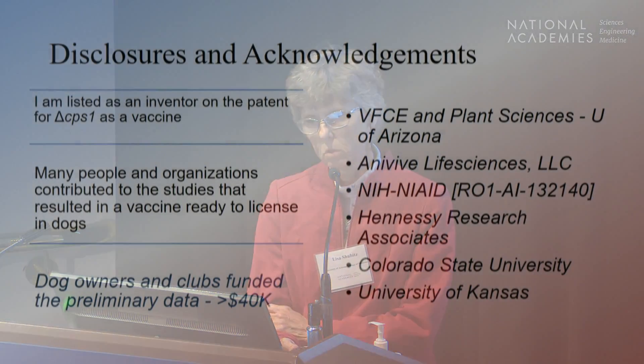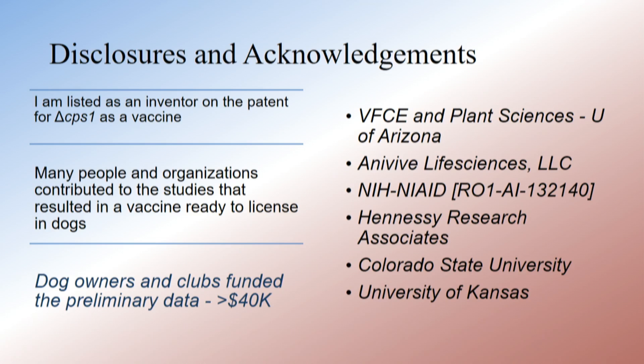I'm presenting this as a One Health journey from plants to humans. My disclosure is that I'm listed on the patent for the CPS-1 vaccine, and I wanted to start with acknowledgments and preface this talk with the fact that many people and organizations contributed to driving this project forward.